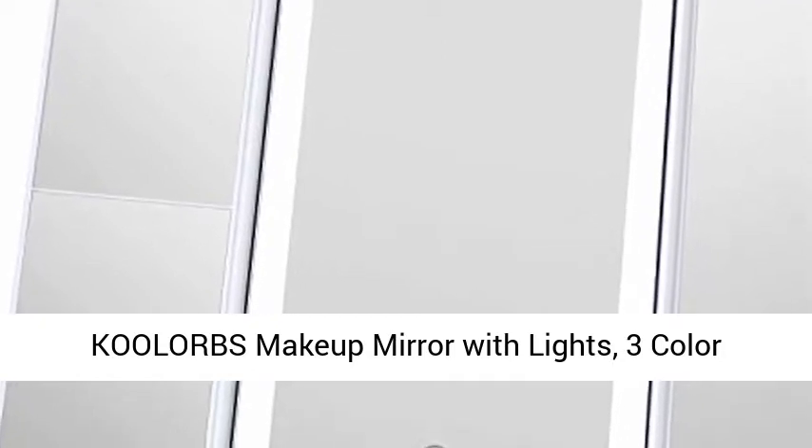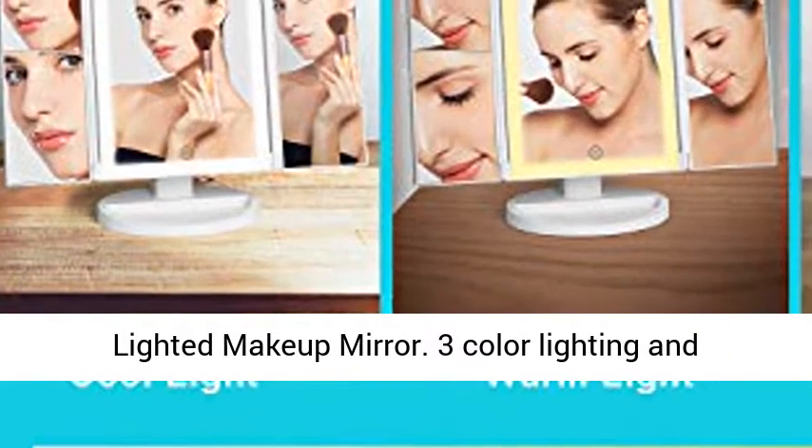Coolerbs Makeup Mirror with Lights — 3-Color Lighting Vanity Mirror with 72 LEDs, 1X 2X 3X Magnification, Touch-Controlled, Portable Cosmetic Lighted Makeup Mirror.